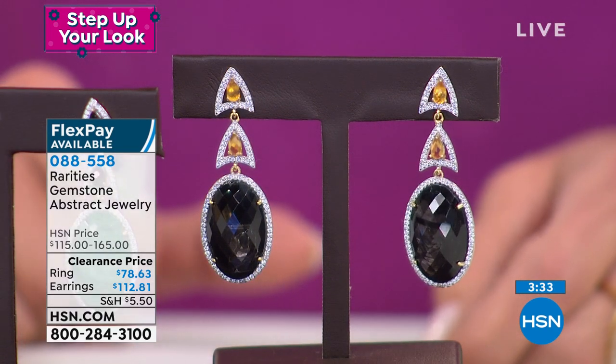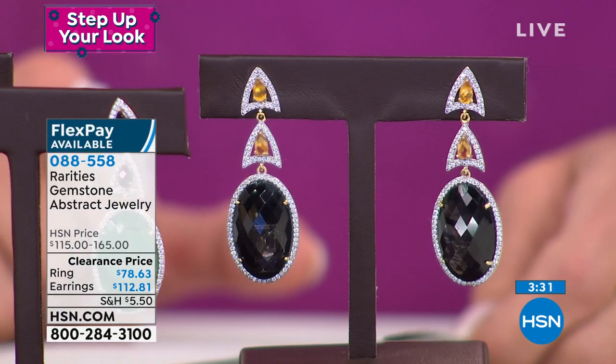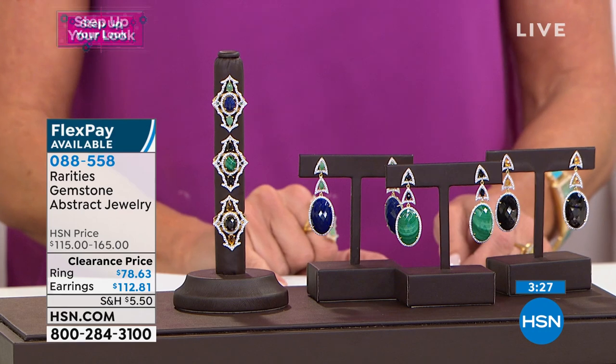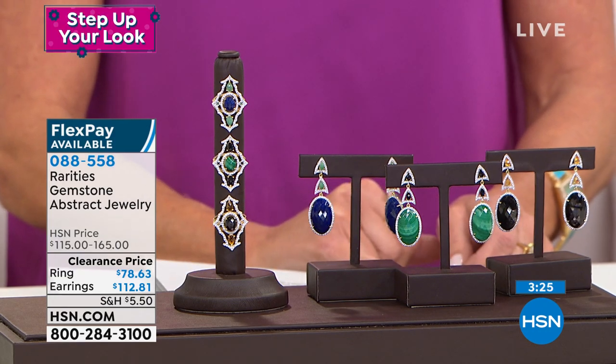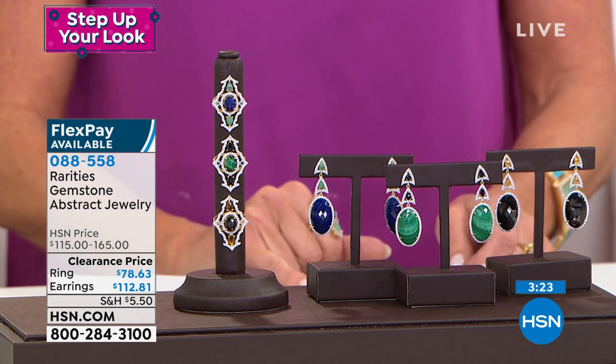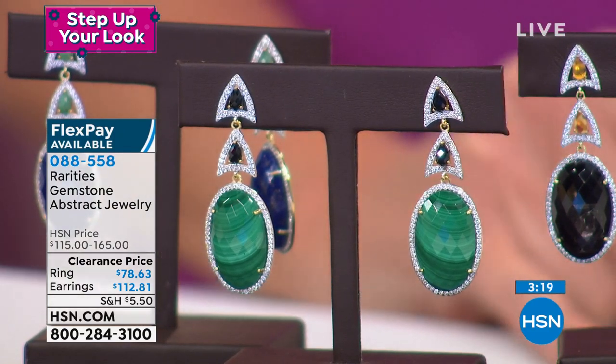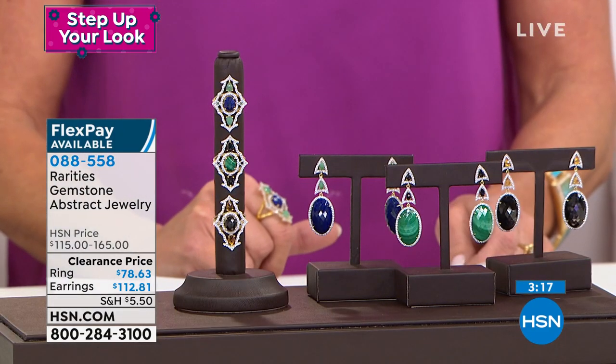The lapis is accented with emerald and white zircon. The malachite is accented with black spinel and white zircon. And the hypersthene is accented with Madeira citrine. So every one of these are completely and totally exotic.